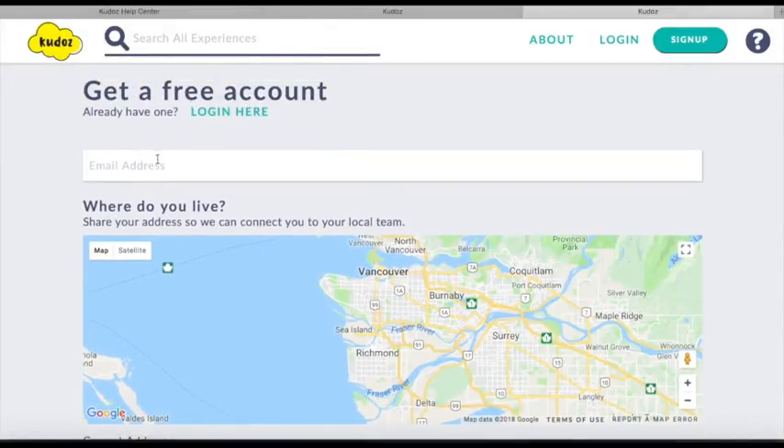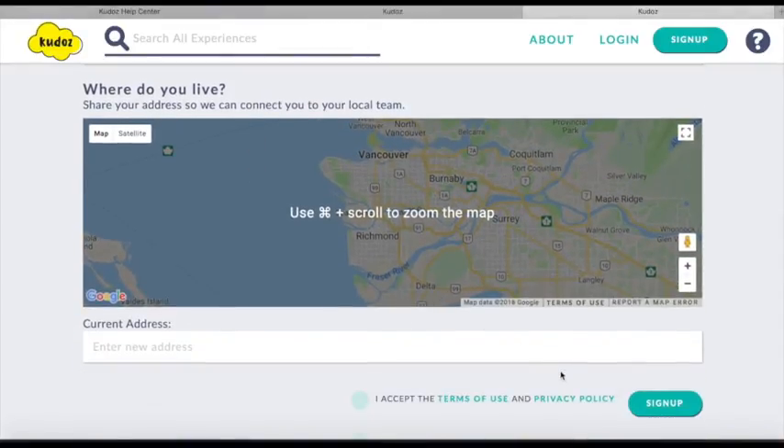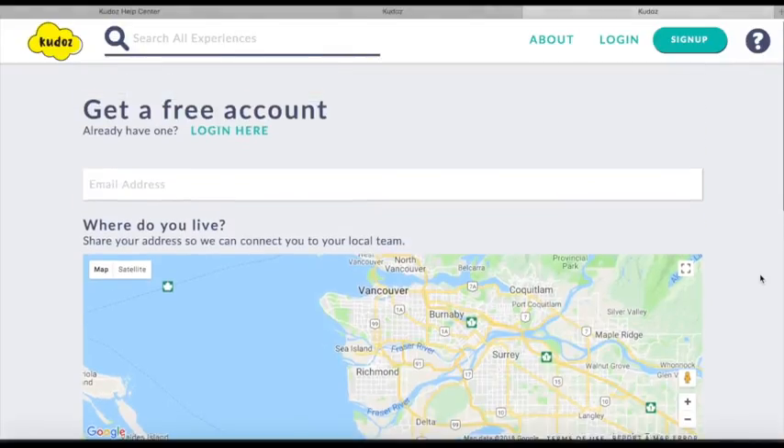Anyone can register for a Kudos account anywhere in the world, and if their address is in the Greater Vancouver area, then they'll be registered into the YVR region. If they're anywhere else, then they'll be put in our database of emails, and we'll keep track of where they are. As we start to grow Kudos, we can get in touch with them. Thanks for letting me show you around the Kudos site. I hope to meet you soon.